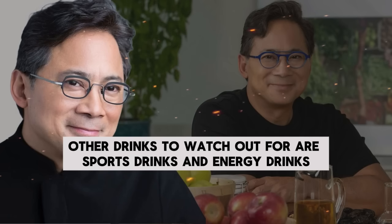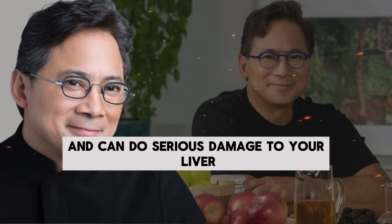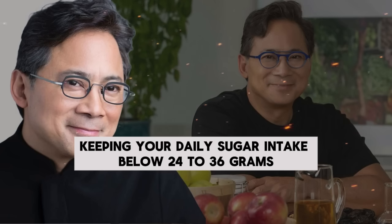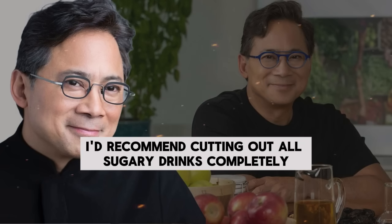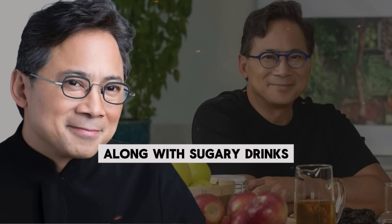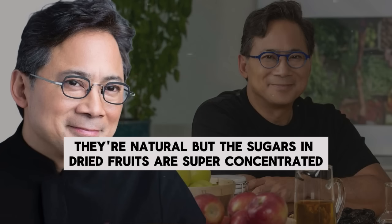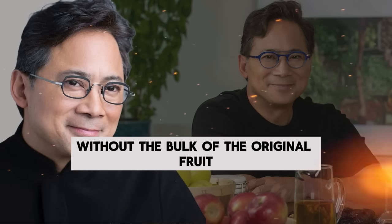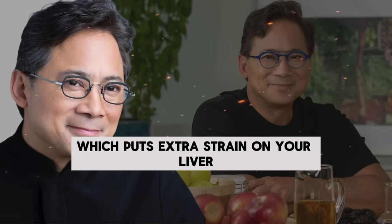Other drinks to watch out for are sports drinks and energy drinks, which are often packed with sugar and can do serious damage to your liver if you drink them regularly. The American Heart Association suggests keeping your daily sugar intake below 24 to 36 grams, but if you have fatty liver, I'd recommend cutting out all sugary drinks completely — that's the first big step to reversing the condition. Along with sugary drinks, you'll also want to avoid dried fruits like dates, raisins, or prunes. They're natural, but the sugars are super concentrated because the water has been removed, making it easy to eat way more sugar than your body can handle.